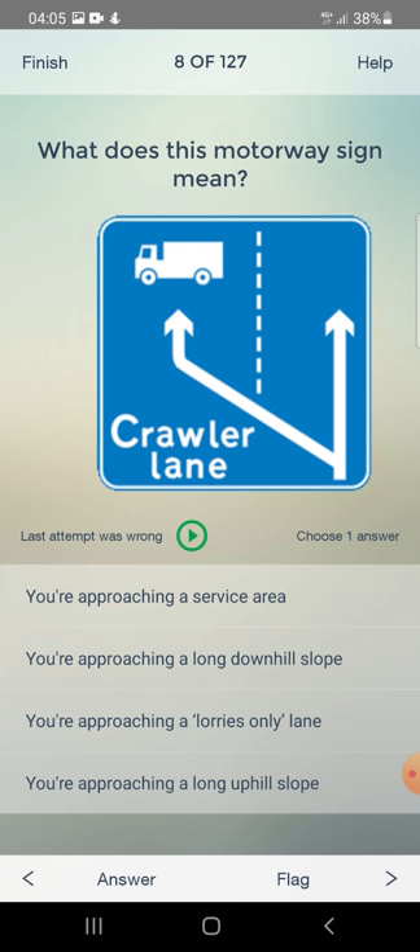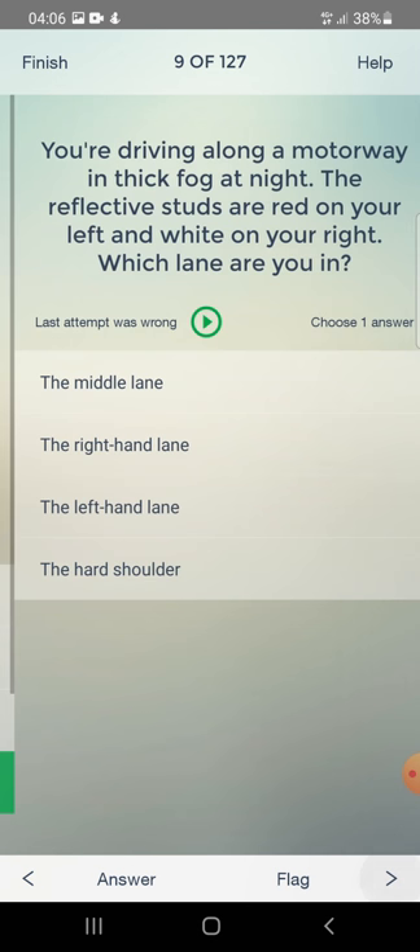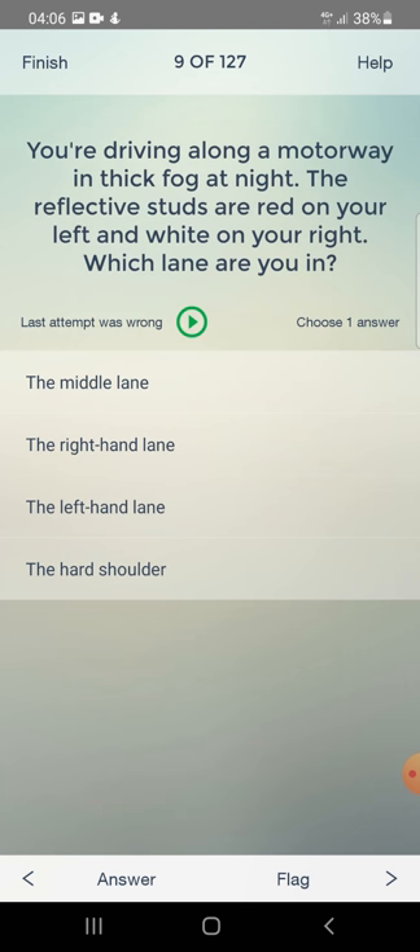You are driving along a motorway in thick fog at night. The reflective studs are red on your left and white on your right. Which lane are you in? Middle lane, right-hand lane, left-hand lane, or the hard shoulder? The answer is the middle lane.